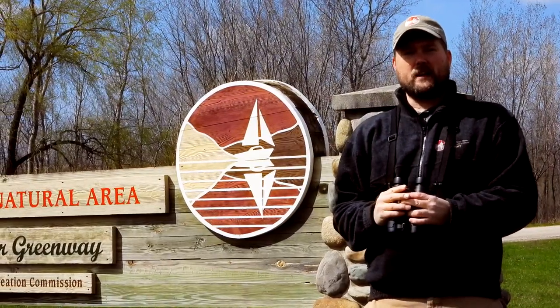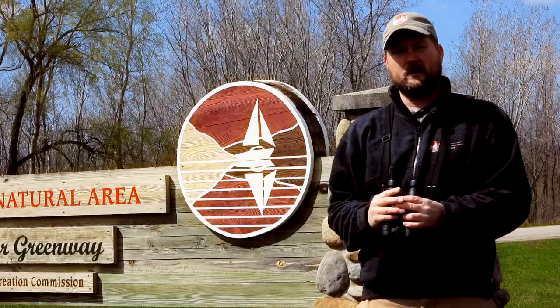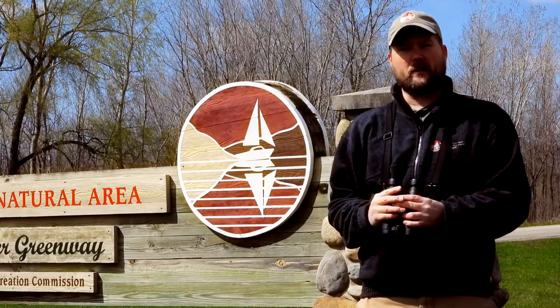Hello, I'm Curtis Dykstra, Parks Naturalist with the Ottawa County Parks Nature Center at Hemlock Crossing County Park. Thanks for tuning in. Today we're going on a virtual bird walk here at Upper Makatawa Natural Area in Zeeland.